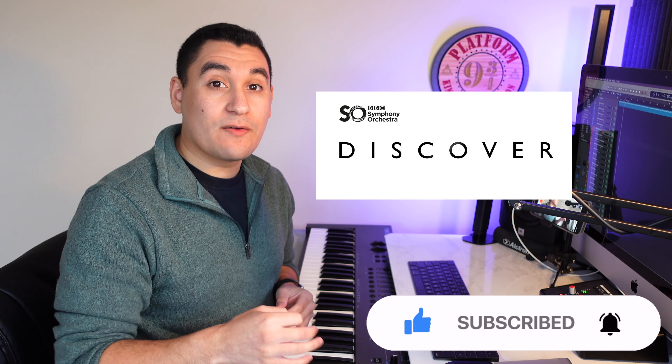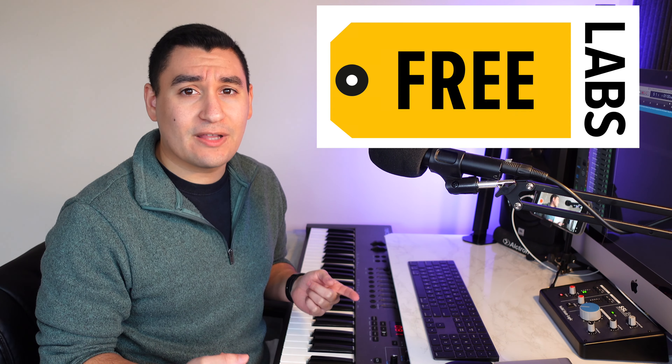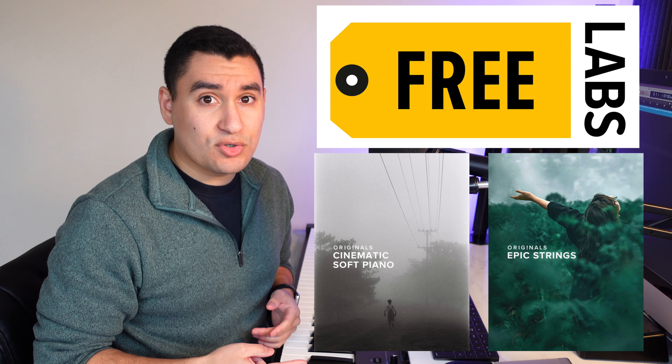BBC Discover was created by Spitfire Audio. They are a sample developer company founded by Paul Thompson and Christian Henson. They offer a huge variety of products ranging from your free Spitfire Labs, your $30 originals, your high-end collaborations and collections. I definitely recommend checking out their YouTube channel because you'll get an idea of who the whole team actually is. They offer a variety of walkthroughs, scoring demos, and tutorials.